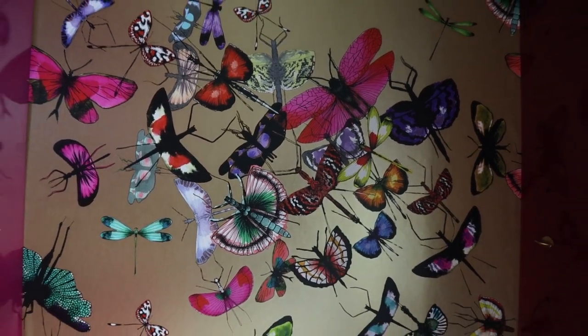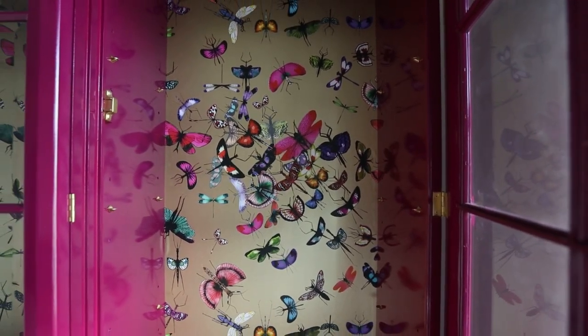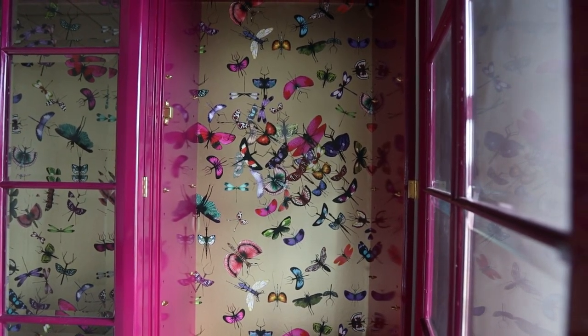That was my thought process and design process for this China cabinet. It's quite a statement maker — I have designed other China cabinets that are more muted and understated, so not every one has to be a statement maker, but this client was open to the idea. We're going to create more long-form content for YouTube, so please subscribe, give us feedback, and comment with your questions. We'd love to hear from you.